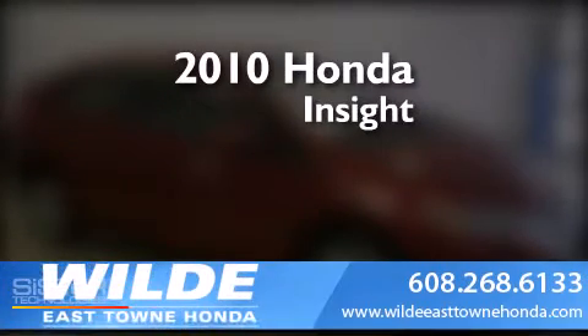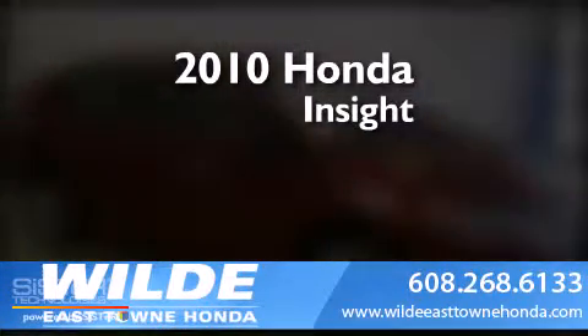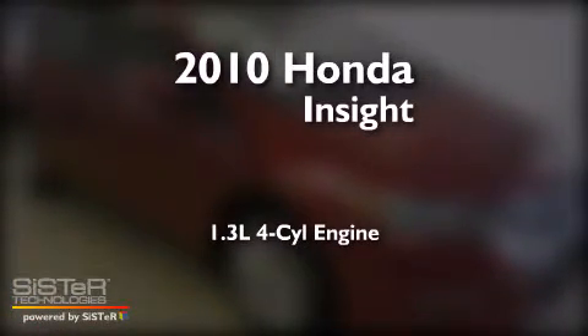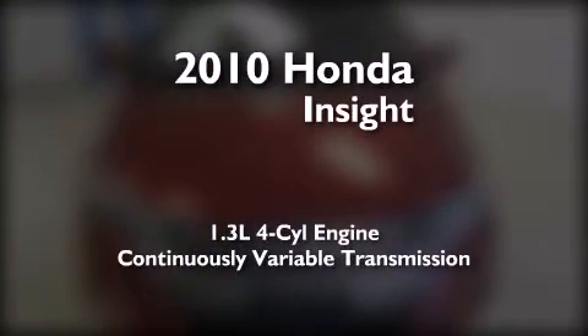This is a certified pre-owned 2010 Honda Insight. It features a 1.3-liter four-cylinder engine and a continuous variable transmission.